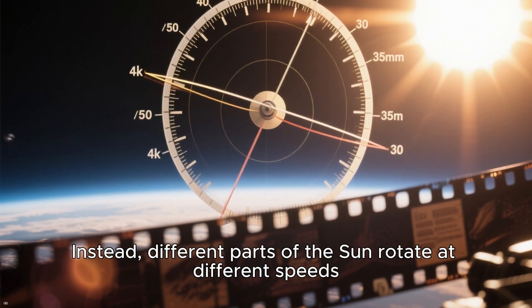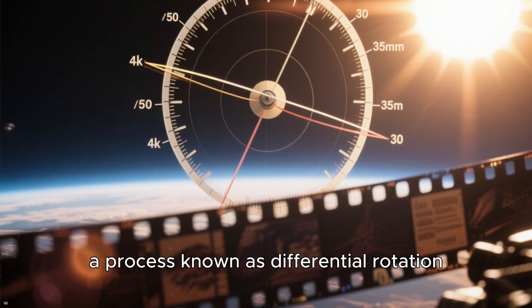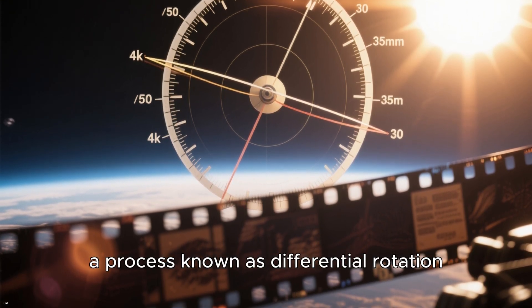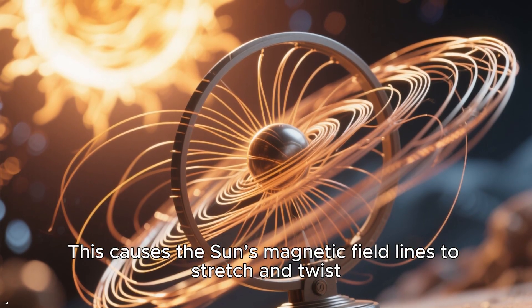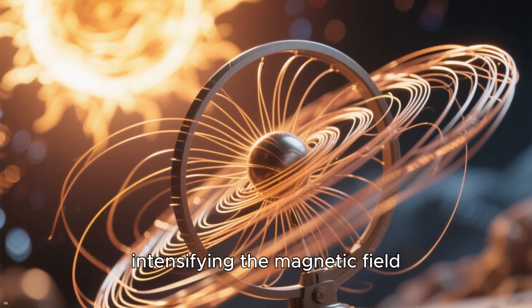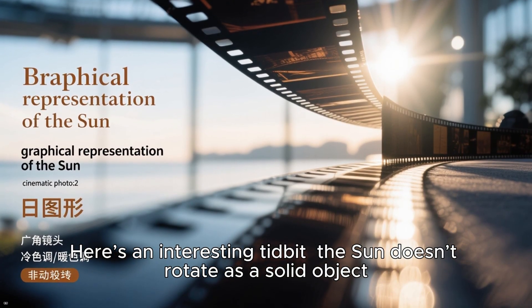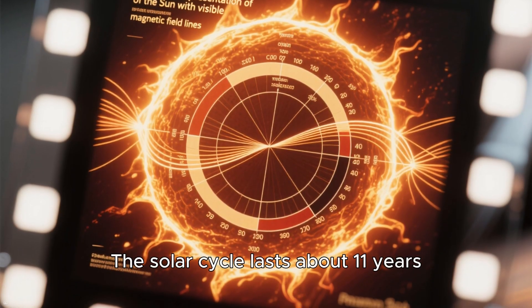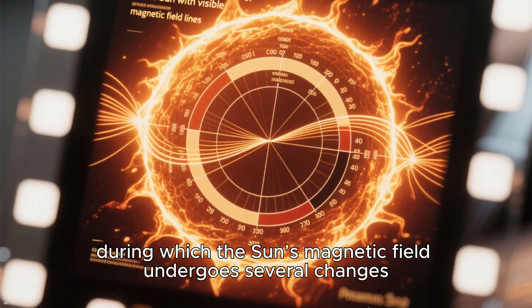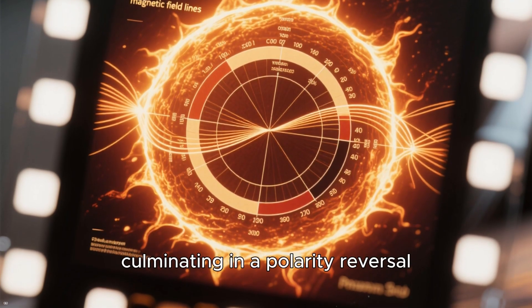Different parts of the Sun rotate at different speeds, with the equator rotating faster than the poles — a process known as differential rotation. This causes the Sun's magnetic field lines to stretch and twist, intensifying the magnetic field. Interestingly, the Sun doesn't rotate as a solid object. The solar cycle lasts about 11 years, during which the Sun's magnetic field undergoes several changes, culminating in a polarity reversal.